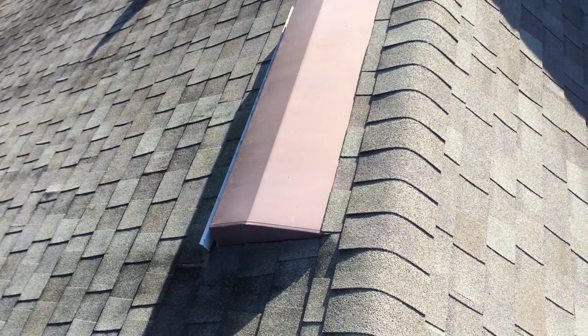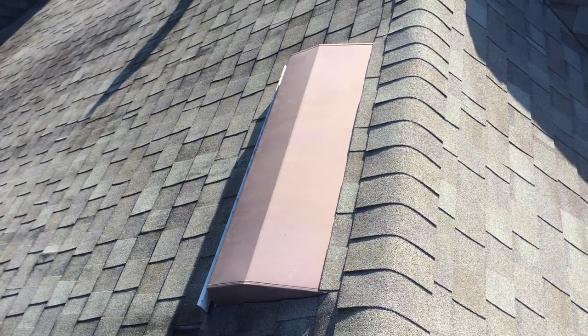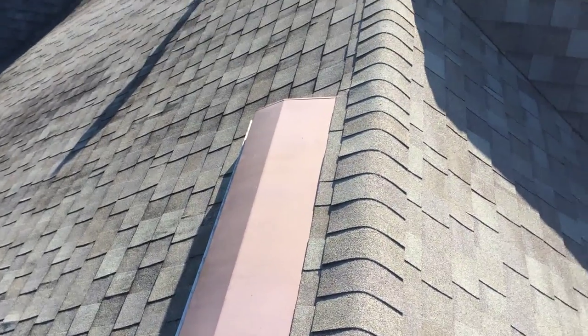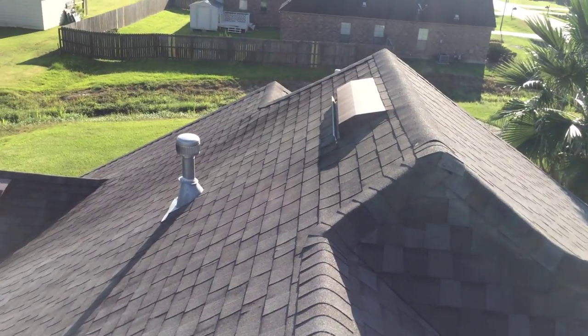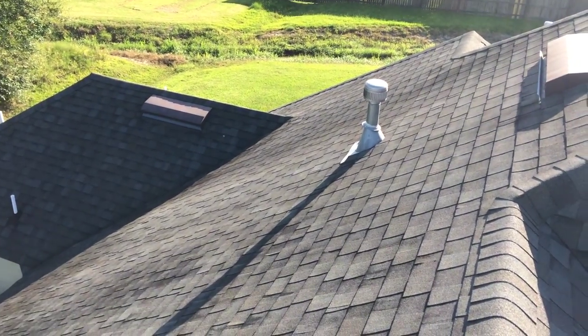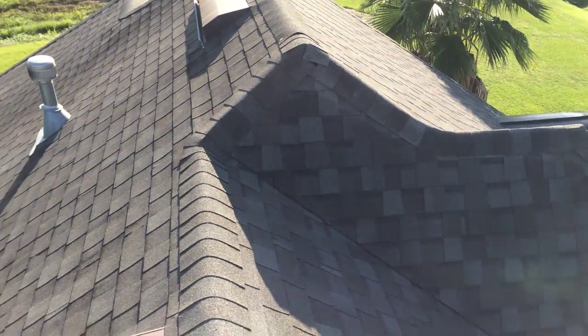I ran across this house that has an unusual type of attic ventilation. These are little passive turtle back pop-up vents that are installed and actually work pretty well. They're not as visible from the road — these are on the back of the slope, so they're really not visible at all from the road.